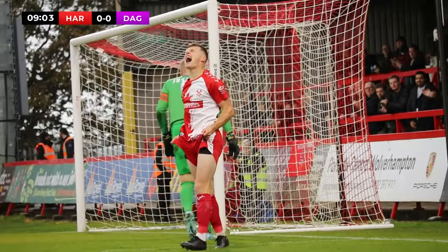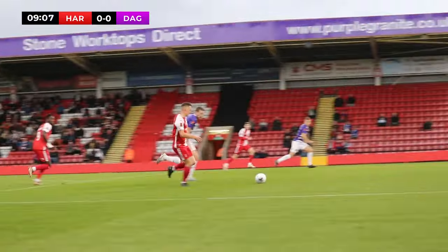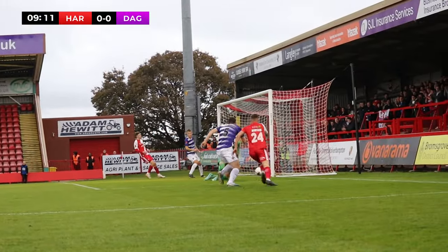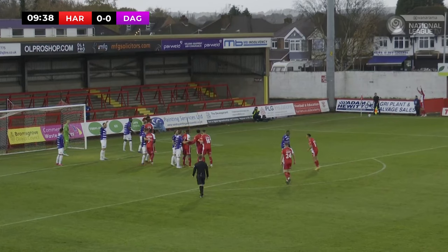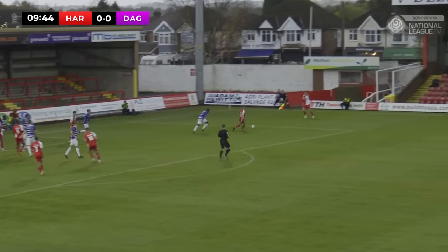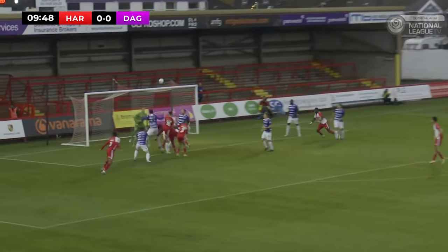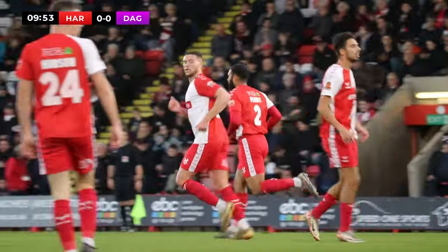It's a Harriers corner and Harriers go from defence into attack in a matter of seconds. Bailey Hobson busting her guts to support Omari Morgan Smith there. Nine minutes gone, nil-nil, low ball in to Hobson. Hobson tries to get a shot away, good interception and good block in by the Dagenham defence. Ball in again, tries to find a Harriers man, Preston with a header just over the bar.